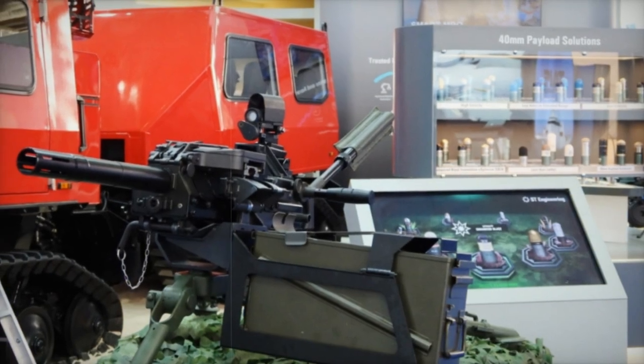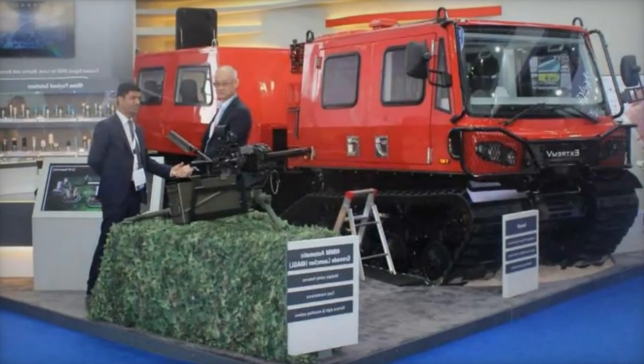The ATTER Light Remote Controlled Weapon Station (RCWS) features a lightweight and stabilized design for enhanced accuracy, incorporating AI and machine learning to optimize target engagement.